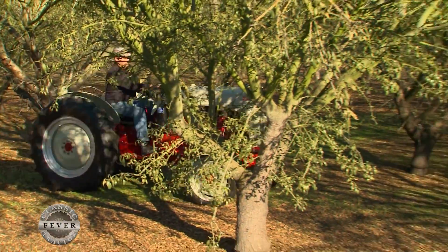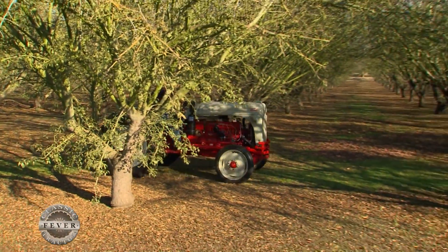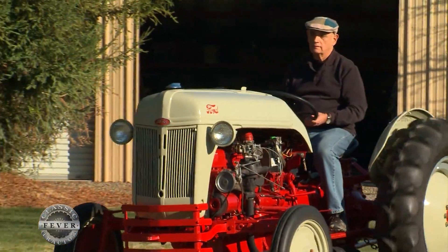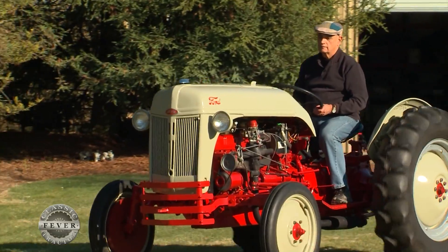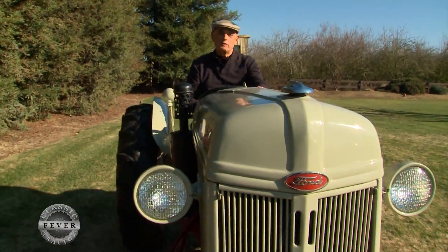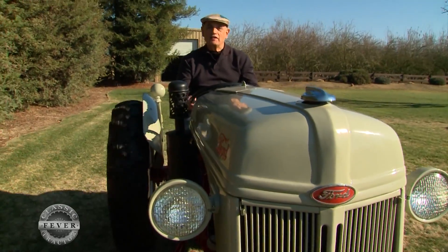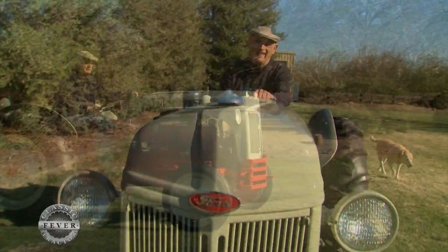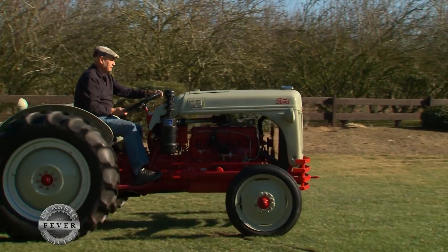Check out this gray and red beauty rolling through an almond grove in central California. This powerful Ford 8N is the pride and joy of classic tractor fan Ray Diaz. It drives pretty smooth, but it always takes a little arm-strong power to turn things without power steering. This is a Ford Funk Tractor.